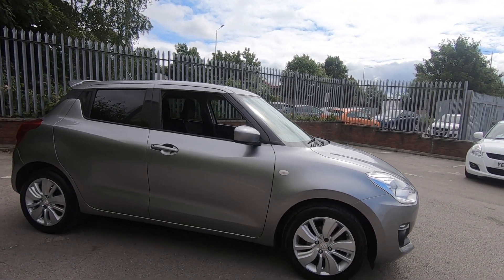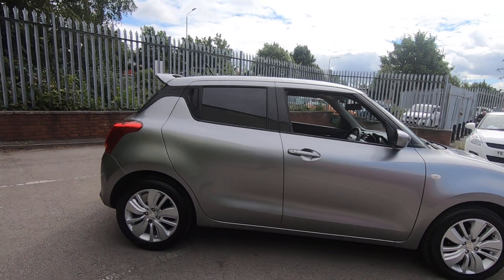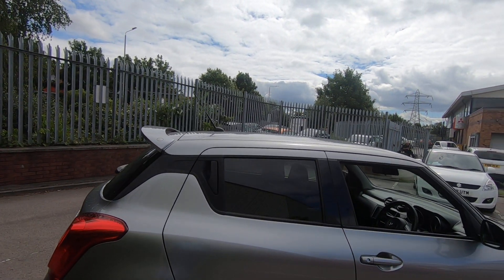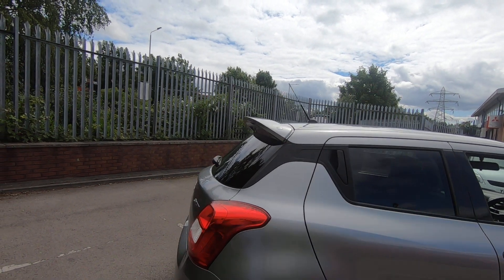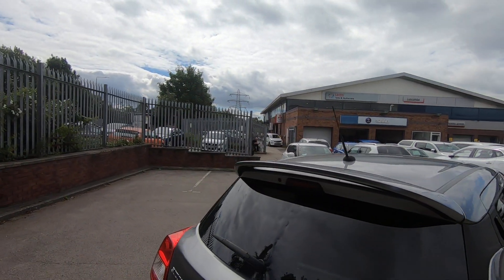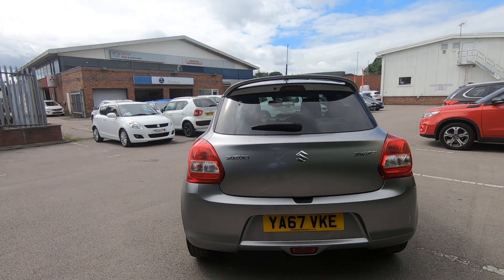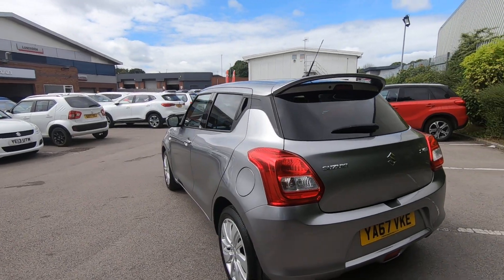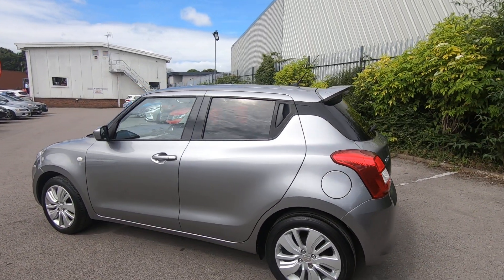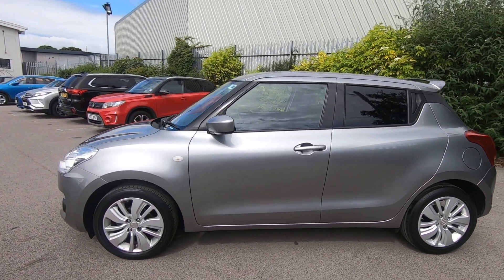It's got the one litre boosterjet engine which is absolutely thrilling to drive. It's got alloy wheels, tinted windows, and the previous owner has had a rear colour-coded roof-mounted spoiler fitted to the back, which looks great on the car. It's finished in premium silver, which is a really desirable colour that hides the muck and little scratches easily.